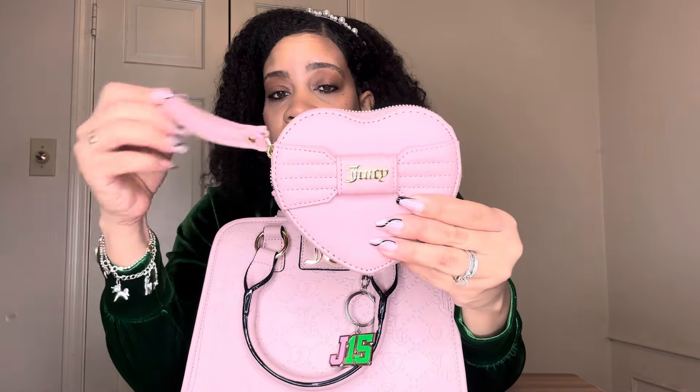I'm going with the Juicy Couture little heart-shaped wristlet. I am using this as a wallet, even though it's definitely not a wallet — there are no card holders — but I don't have a Juicy Couture cardholder so I just stuff my cards in there. I've got cash, cards, insurance cards, and stuff. When I don't want to carry the whole bag for a quick run, I just carry the wristlet.